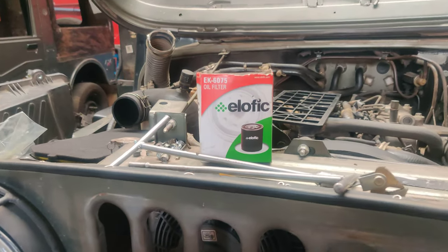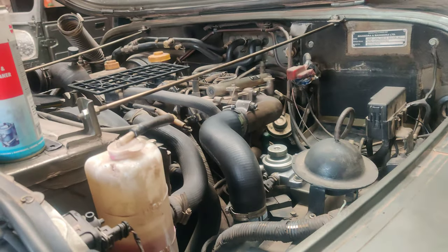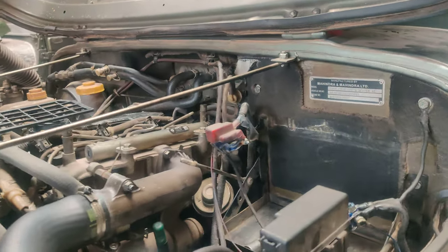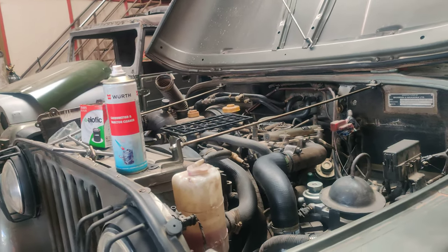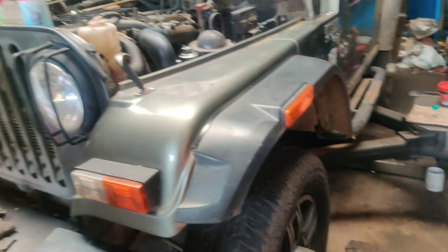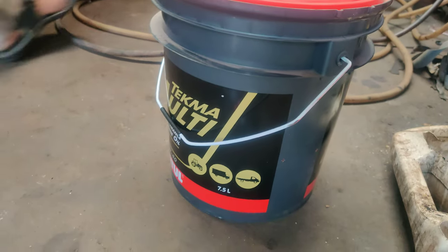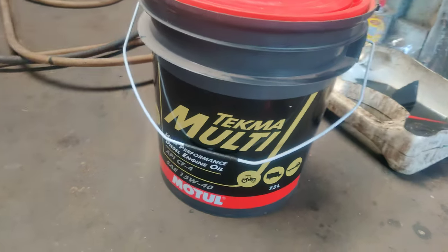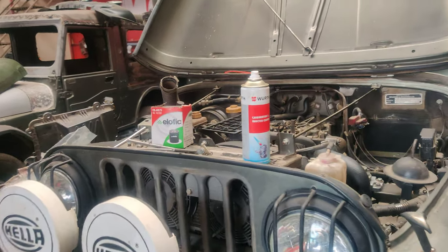The oil filter has been replaced and the diesel filter — Pure Fire — has also been replaced completely. You can check right now; the complete oil service is going on at the moment and we are adding brand new Motul engine oil — 7.5 liters.